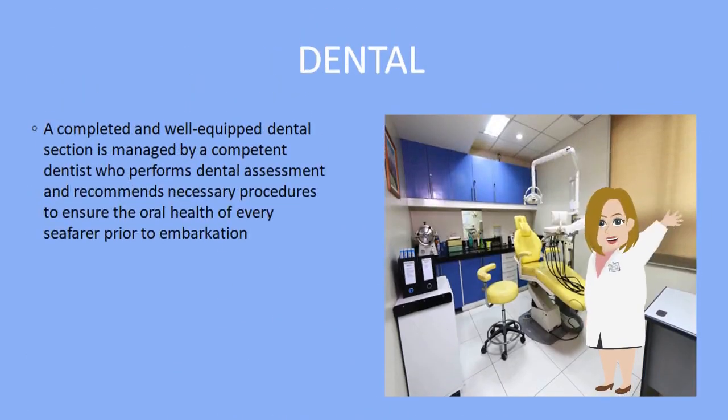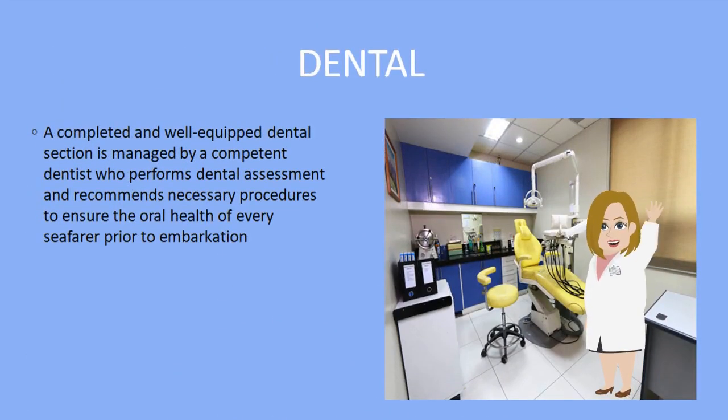Dental. A complete and well-equipped dental section is managed by a competent dentist who performs dental assessment and recommends necessary procedures to ensure the oral health of every seafarer prior to embarkation.